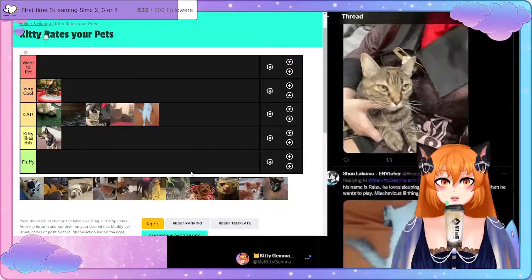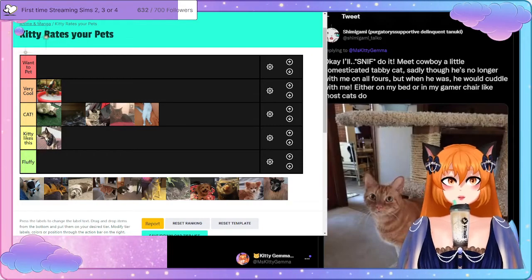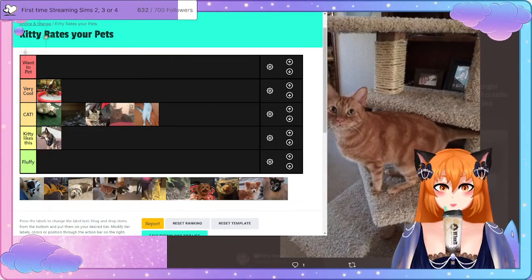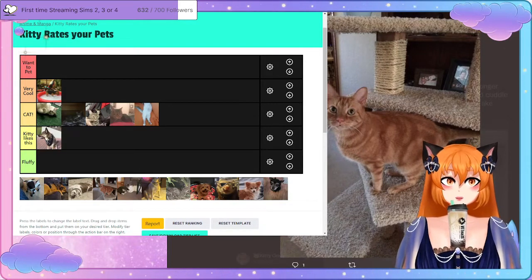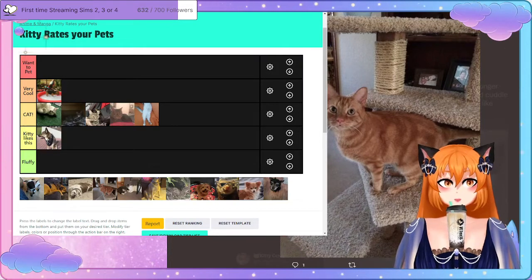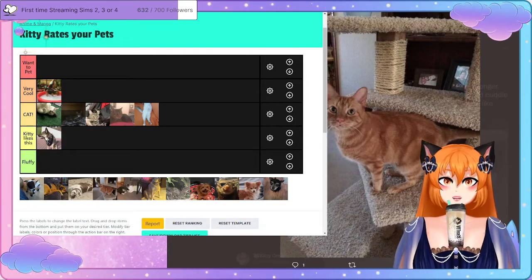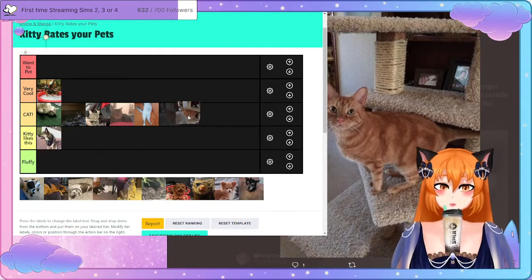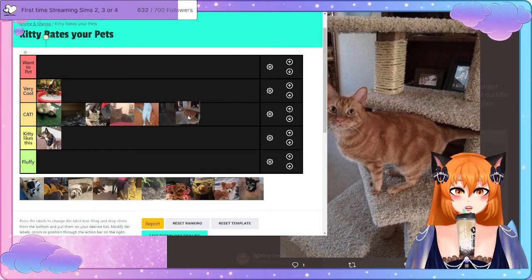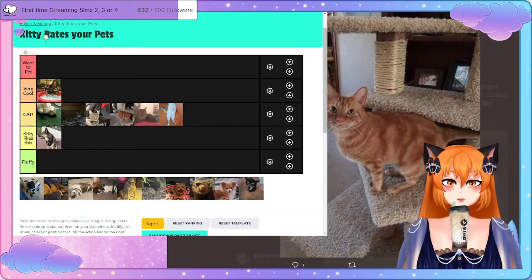Next up — meet Cowboy, a little domesticated tabby cat, sadly no longer with us. He would cuddle either on the bed or make himself at home like most cats do. Aww, hello Cowboy — you're a very cute kitty, and a very cute kitty like yourself deserves to go in the kitty cat tier. I'll place you right there, bang in the middle.